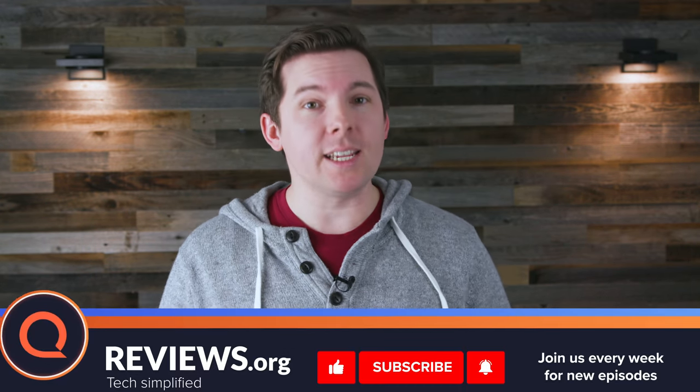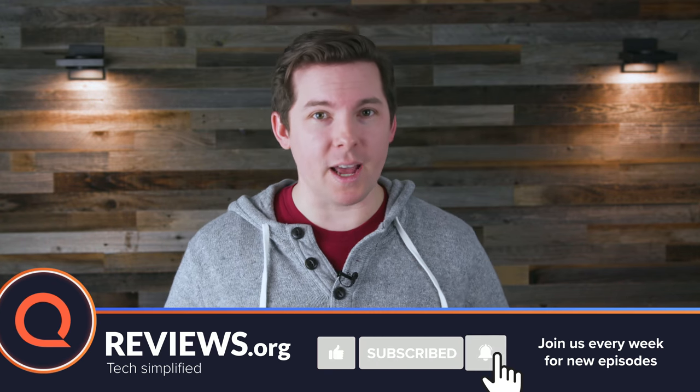Thanks for joining us today. After this video, go check out the links in the description for more deep dives over at reviews.org. In the meantime, I hope you'll subscribe to this channel because we do our best to be fair and impartial.